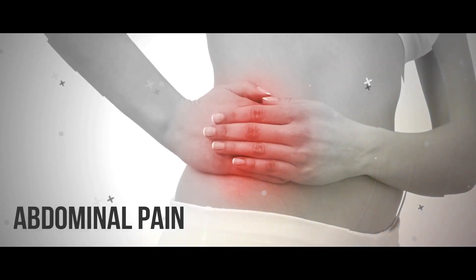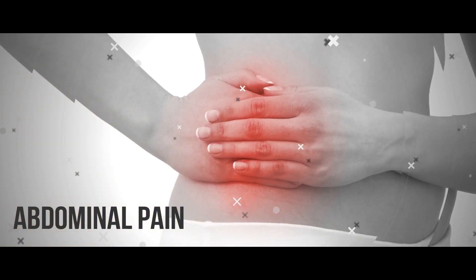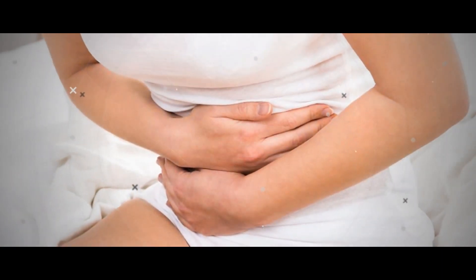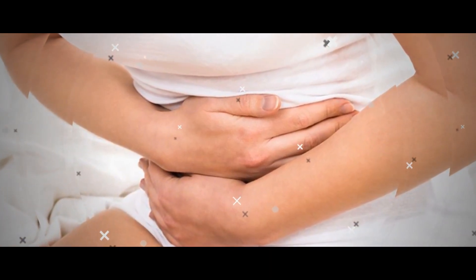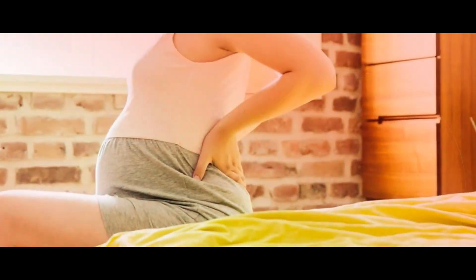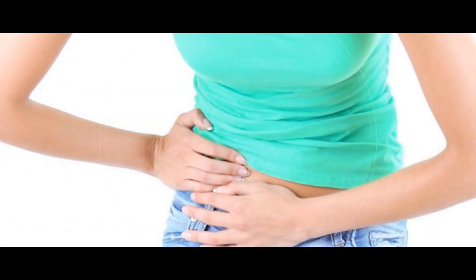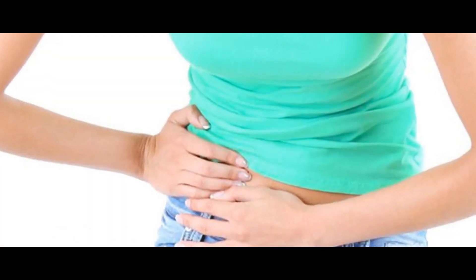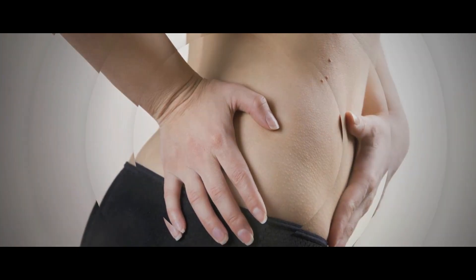5. Mild Pelvic or Lower Abdominal Pain. Some women can actually feel ovulation, typically as a mild ache or pain in the lower abdomen, usually on one side or the other — not the same side each time. The sensation, called mittelschmerz, can last anywhere between a few minutes and a few hours. You might also experience light vaginal bleeding, discharge, or nausea along with the ache or pain, which is usually mild and short-lived.